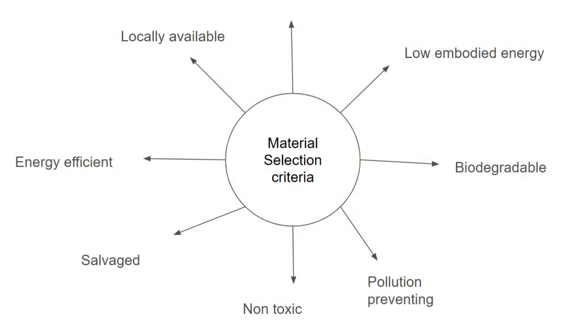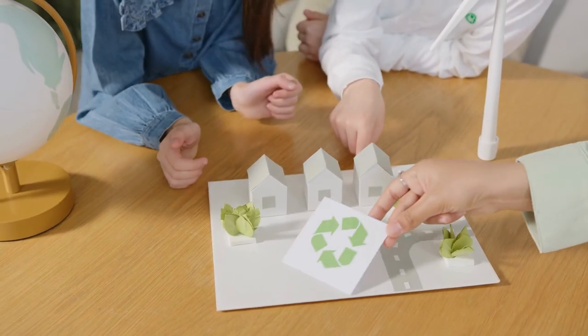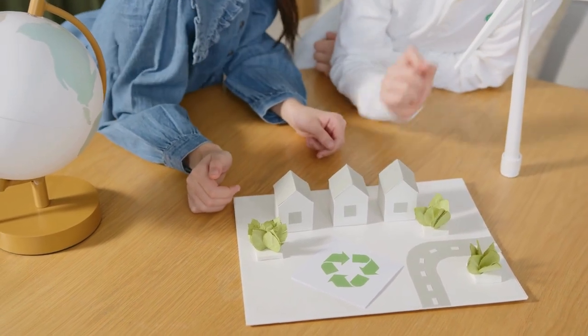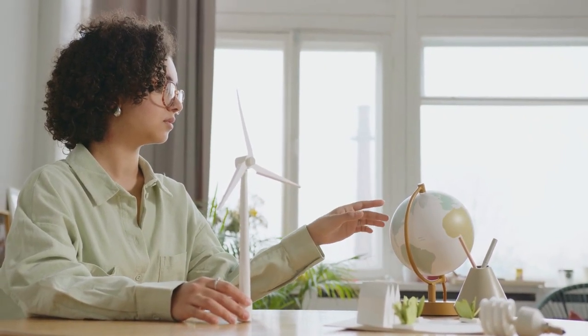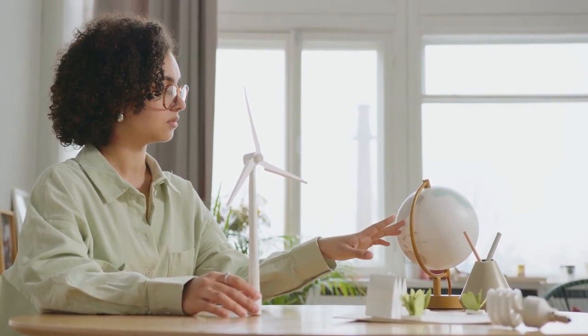Sustainable construction materials play a crucial role in reducing the environmental impact of construction projects. They affect everything from the resources used in their production to the energy required for transportation and installation. Choosing sustainable materials is a proactive way to minimize these environmental effects and create eco-friendly structures.